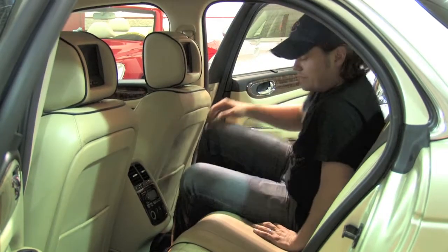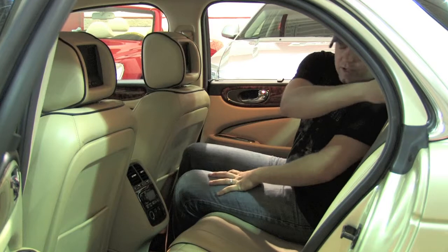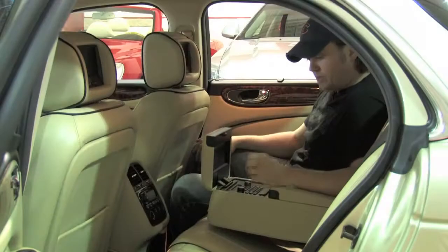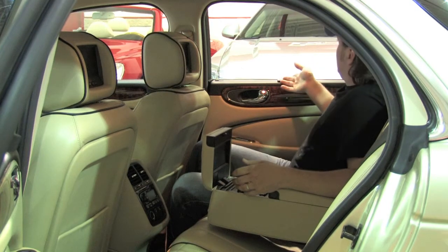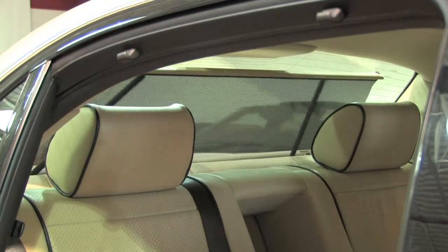Jumping in the rear, the elegance continues. For a car that's fully loaded, you've got four-zone climate control back here, and if I fold this down, you've actually got controls for the DVD screens — twin DVD screens right in the headrests — and manual side shades. Pretty sweet, and very comfy.